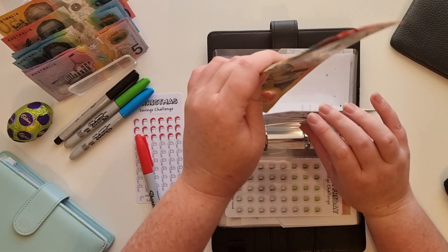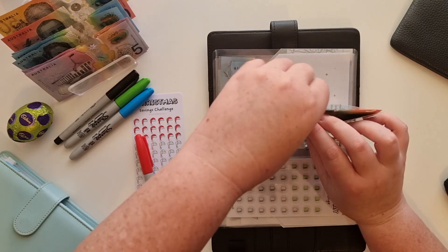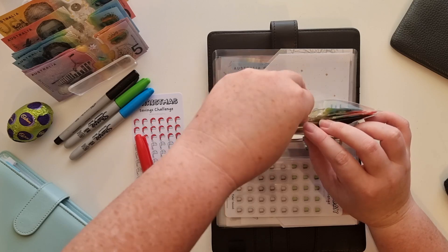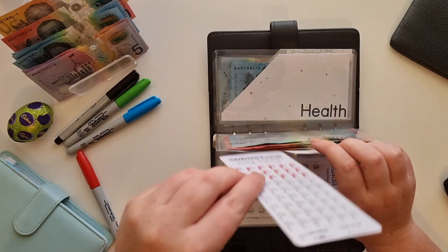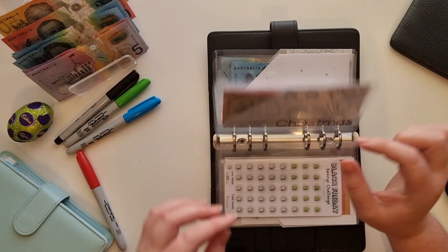I can't believe it is — what are we today? The 9th of April. It's already a quarter of the way through April. I can't believe it's Easter. Easter is here. This year is just going by so, so quickly.